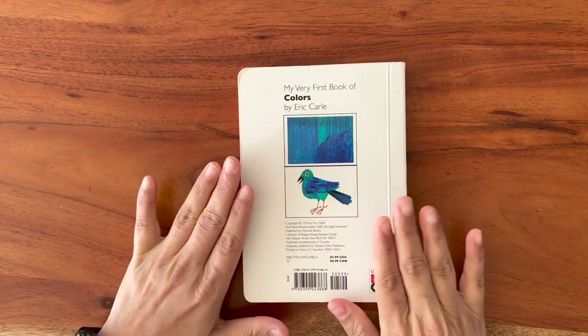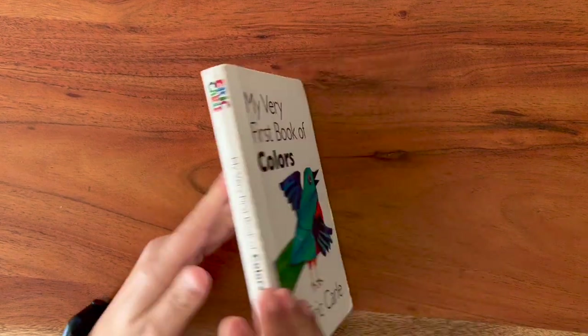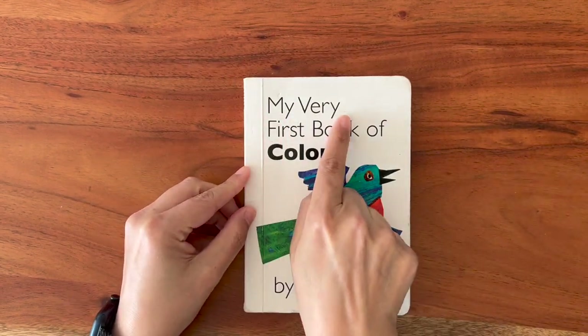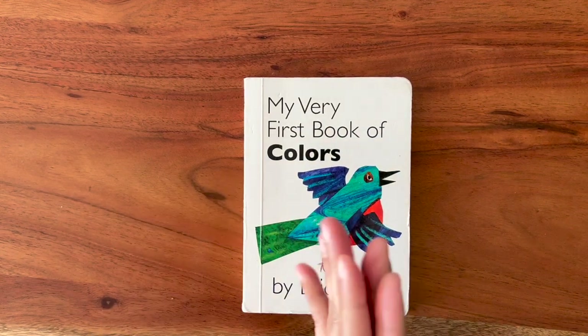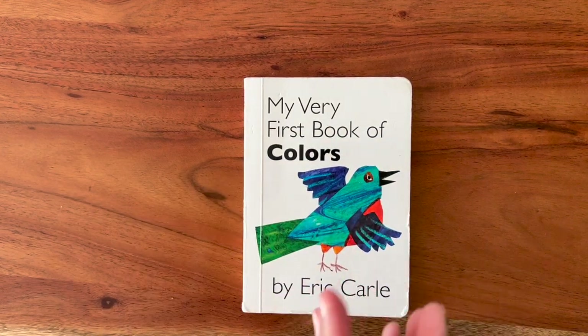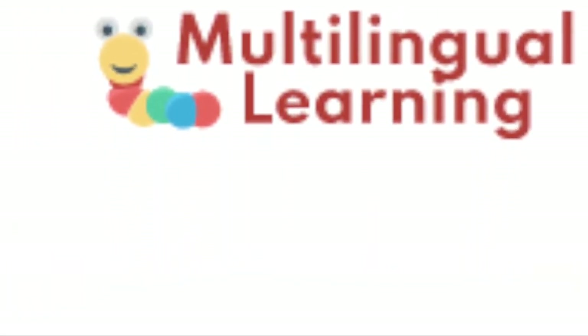Thank you so much! I really like this book — My Very First Book of Colors. Yay! I love you.